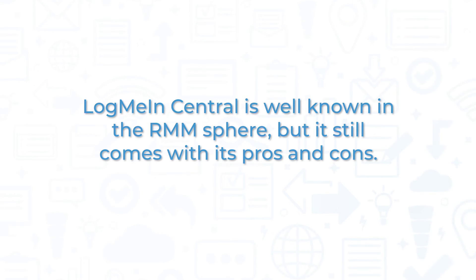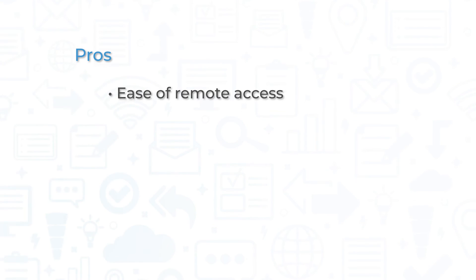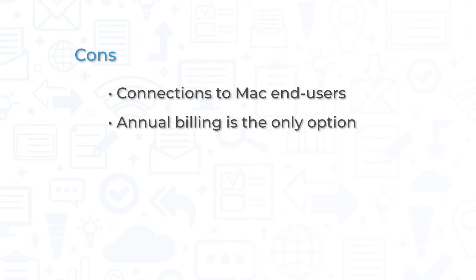LogMeInCentral is well known in the RMM sphere, but it still comes with its pros and cons. The ease of access to remote in from your desktop, web, and mobile is the biggest advantage. The optional modules provide a competitive price for smaller companies that may not need every single feature. However, several customers complain about connecting to Mac end users, and annual billing is the only option, which can prove a steep upfront cost, especially for smaller businesses.